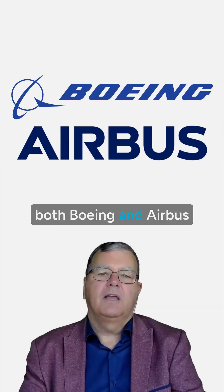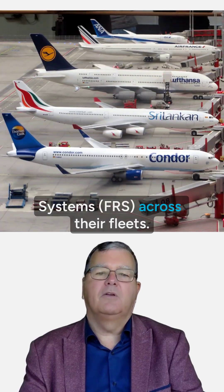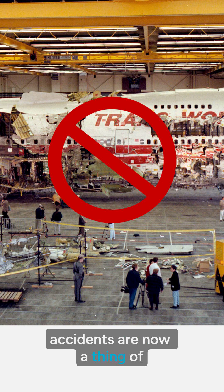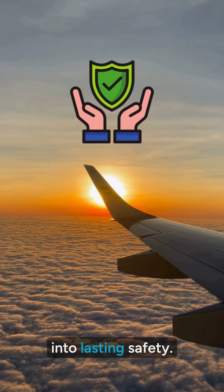Today, both Boeing and Airbus integrate these flammability reduction systems — FRS — across their fleets. That's why fuel tank-related accidents are now a thing of the past, proof that the hardest lessons can evolve into lasting safety.